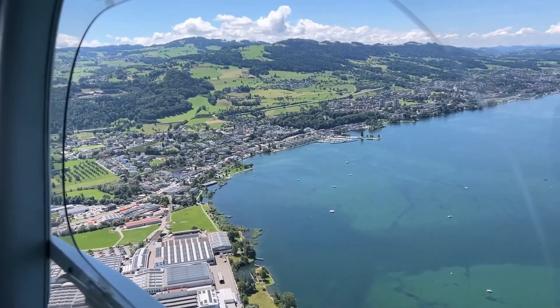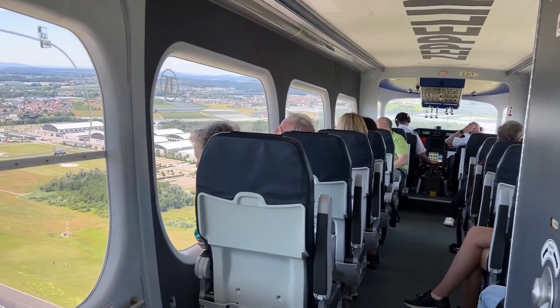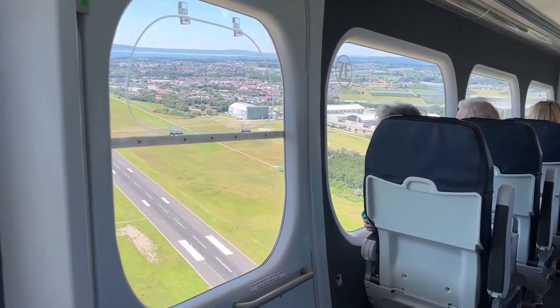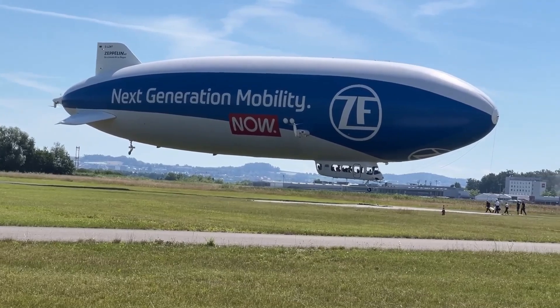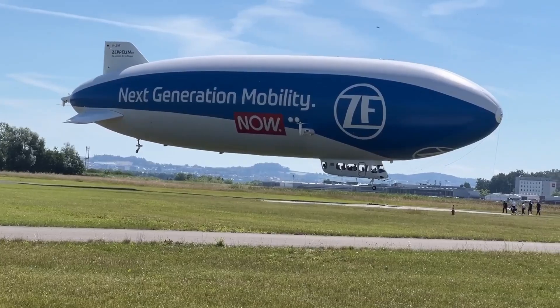With panoramic windows, quiet engines, and the ability to hover and cruise low over terrain, it's not just a tourist platform. It's a research vessel, a media platform, and a symbol of slow, graceful flight in a world obsessed with speed.